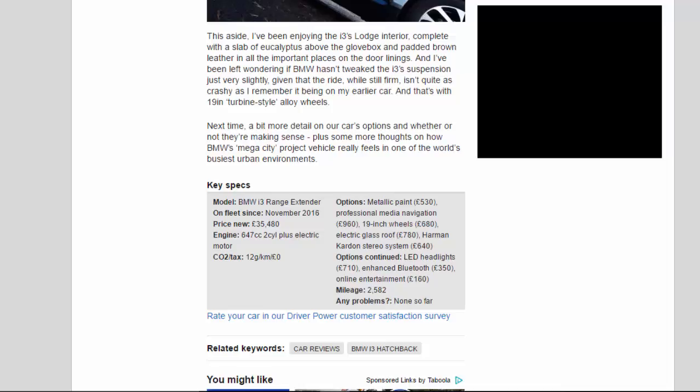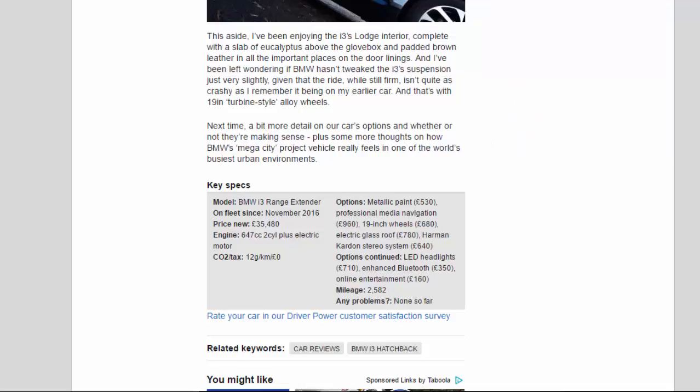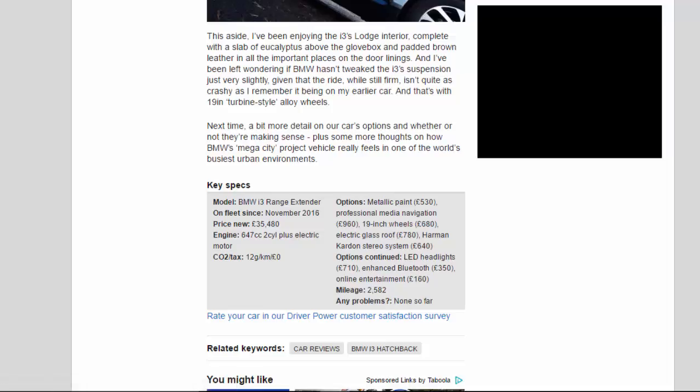Key Specs — Model: BMW i3 Range Extender. On fleet since November 2016. Price new: £35,480. Engine: 647cc 2-cylinder plus electric motor. CO2/tax: 12g/km / £0. Options: Metallic paint £530, Professional media navigation £960, 19-inch wheels £680, Electric glass roof £780, Harman Kardon stereo £640, LED headlights £710, Enhanced Bluetooth £350, Online entertainment £160. Mileage: 2,582. Any problems: None so far.